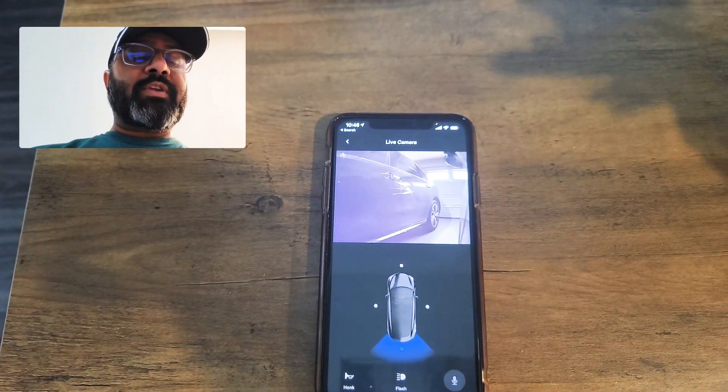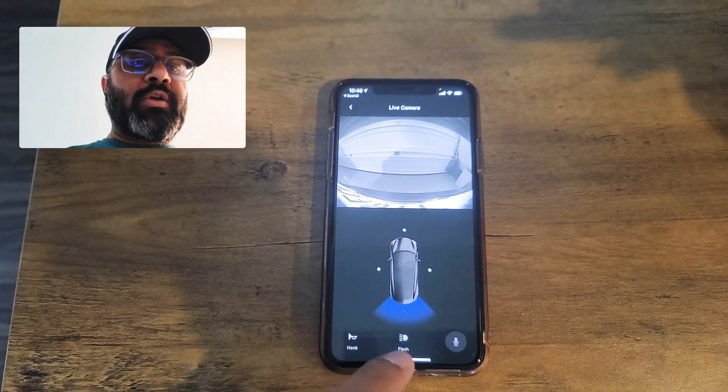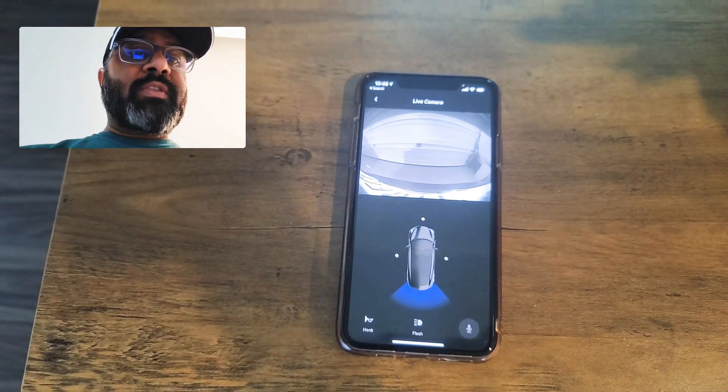And boom — here you go. You can select the side views of the car, front, left side, and if you want to see the rear it's instant. That's what is the most amazing thing. Then you can honk, you can flash the lights, and if you hold this button I think you can speak and it will announce outside.